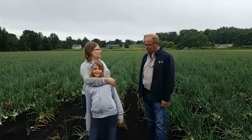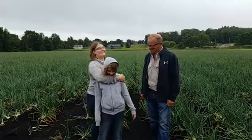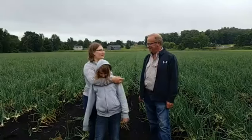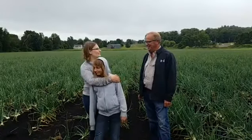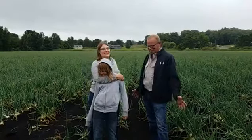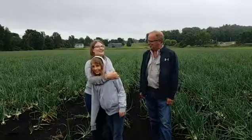Did you enjoy it as a kid growing up? No, I've been through hand weeding, so I don't necessarily enjoy that as much. I remember weeding as a kid in the garden too. And we're standing in a rainstorm in an onion field talking about onions.